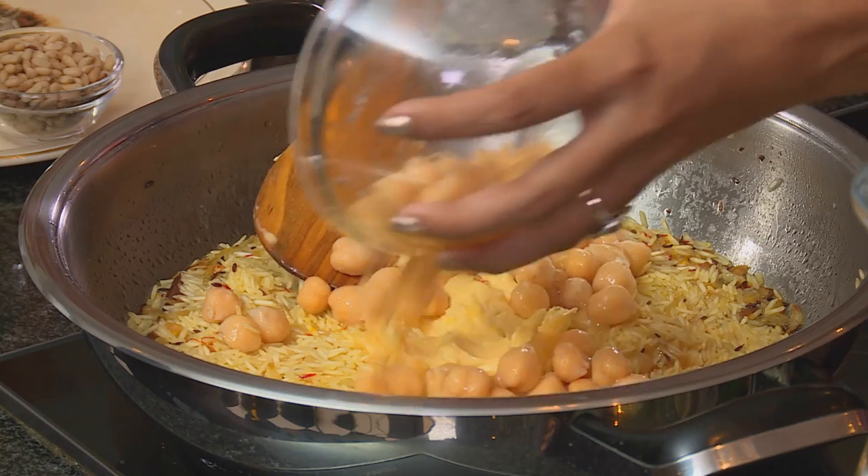Chickpeas go in, spread around evenly. Cover the pot with a tight-fitting lid and let it steam on the lowest setting for about 15 minutes.